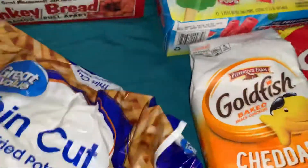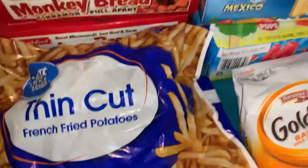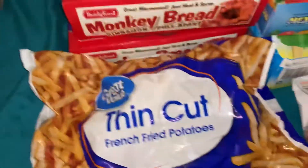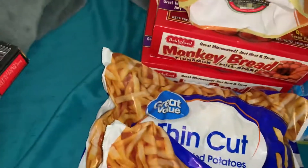And they've taken to eating thin cut or shoestring fries. These are Walmart's take on shoestring fries — they are thin cut. So I'm stocking the deep freeze today.